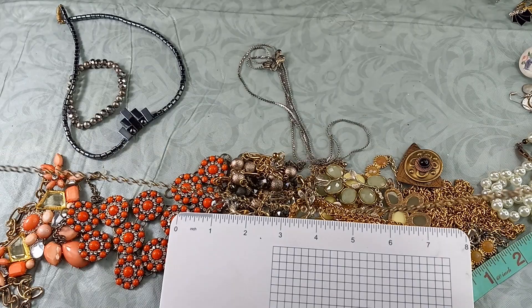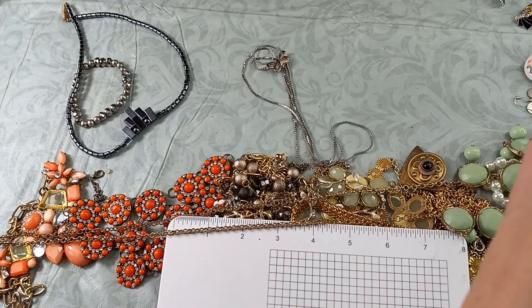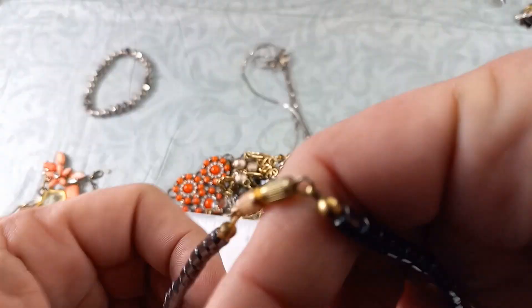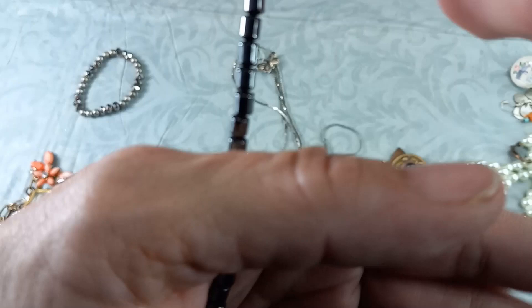I'll be putting together more craft lots and rhinestone lots in the upcoming week or two — that's where I sell them in the bag. Oh, this is pretty! I love hematite. Look at that design — isn't that lovely? This measures in at an eight-inch wearable. It has a barrel clasp, looks like it's in good condition. Beautiful piece — let's do that one for five.